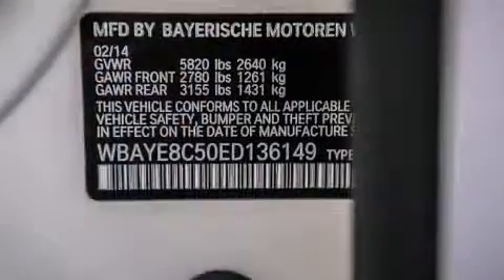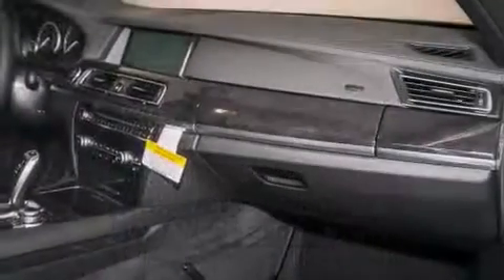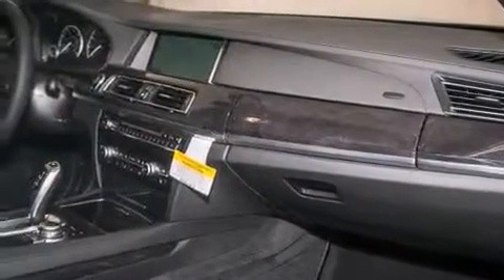The following features are also included: the M-Sport package, a steering wheel with memory settings, cruise control, a CD player, and a leather-wrapped steering wheel.